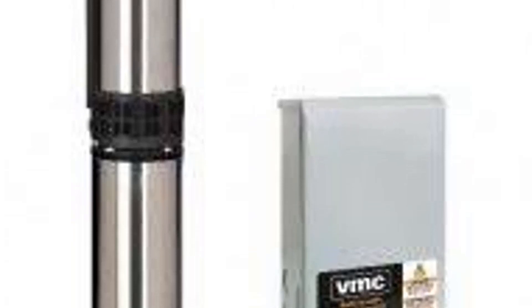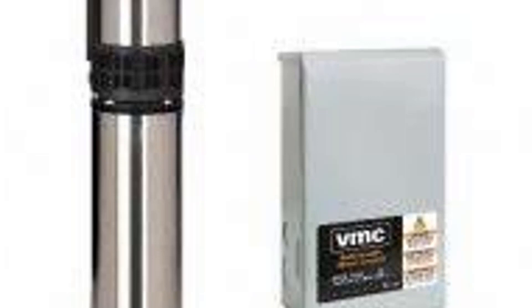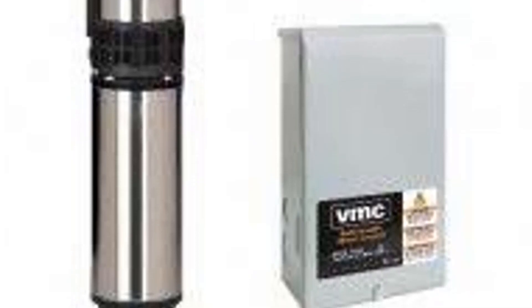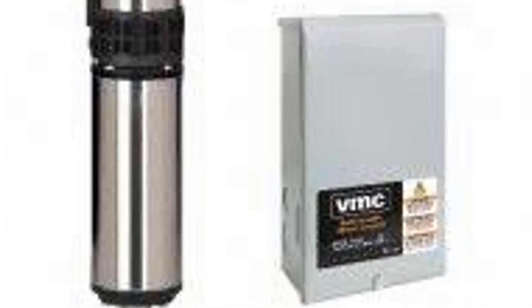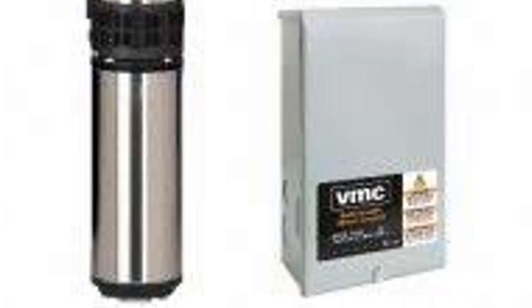When you need a dependable water pumping solution, the Red Lion RL12G153W2V Submersible Deep Well Pump stands out as a top choice. Its powerful performance, rugged construction, and user-friendly design make it an excellent investment for ensuring you always have access to water when you need it. Click the link below to learn more and make your purchase on Amazon.